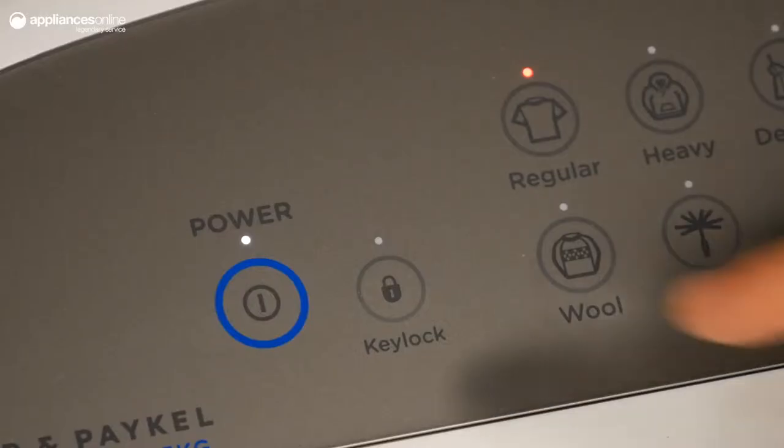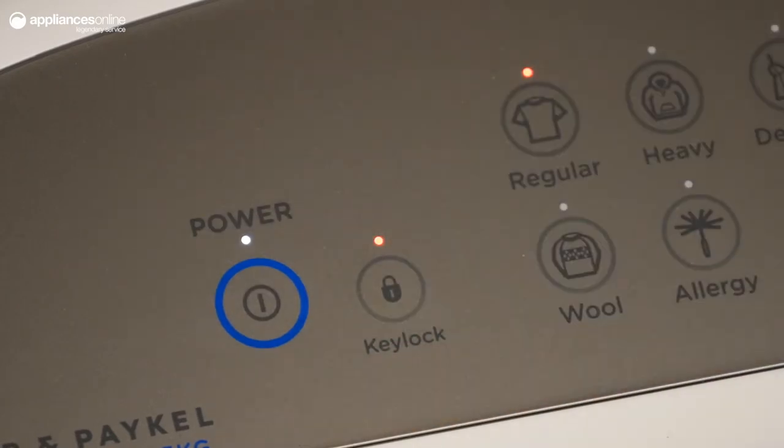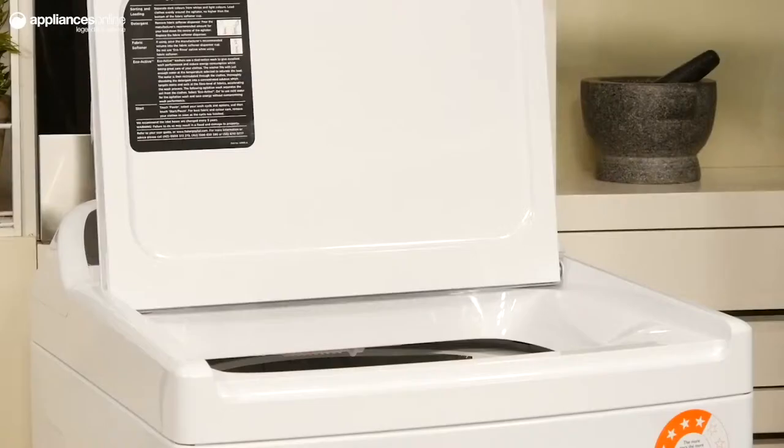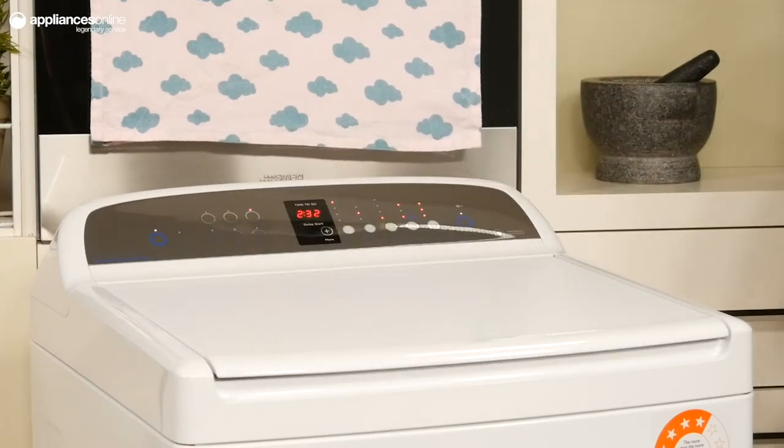Once the cycle is in progress you can lock the control panel with the child lock to prevent any accidental interruptions. You won't have to worry about any slams or finger pinches with this soft closing lid, which is mechanised to allow for hands free operation.